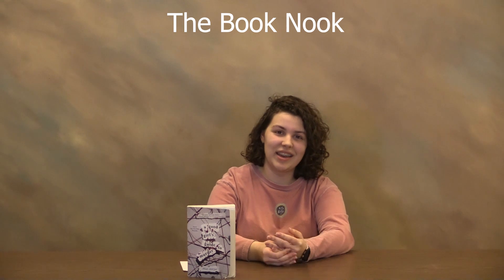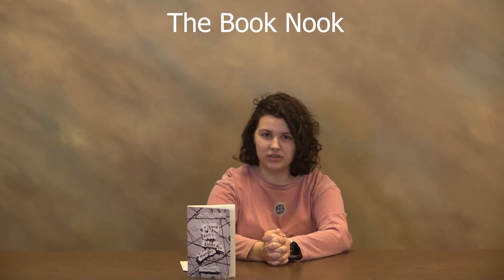Pip is the main character, and she is reopening a cold case for her capstone project, which she is doing in her senior year of high school, about a murder that involved Sal Singh, who allegedly killed his girlfriend at the time, Andy Bell. Throughout the book, she has several different main suspects, and I could not figure out which one actually did it.